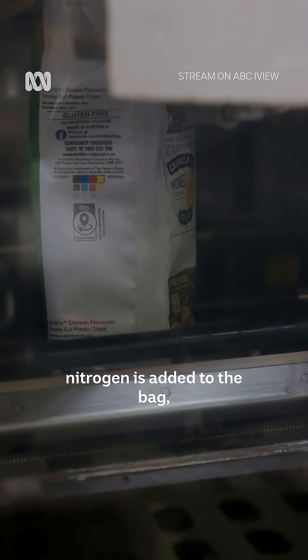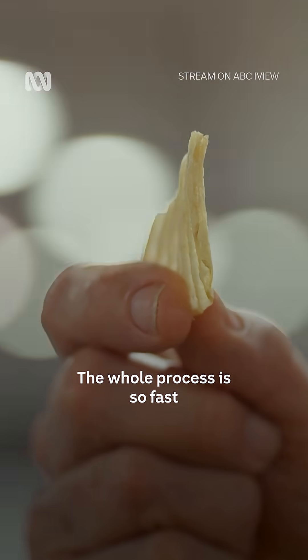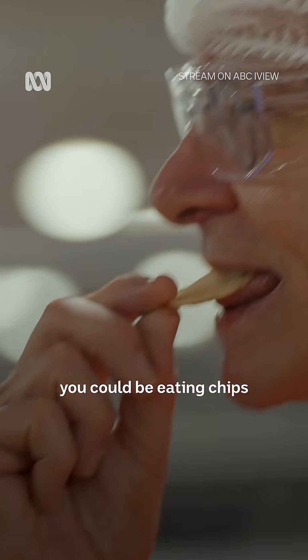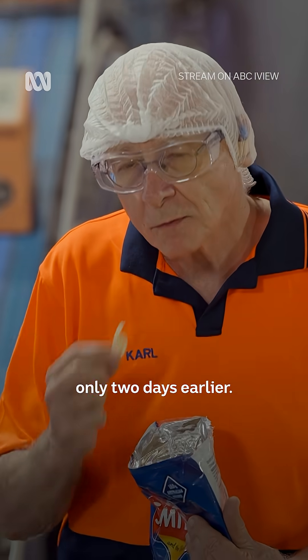As they're packed, nitrogen is added to the bag, which stops the oil from oxidising and keeps the chips crispy. The whole process is so fast, you could be eating chips from potatoes that were in the ground only two days earlier.